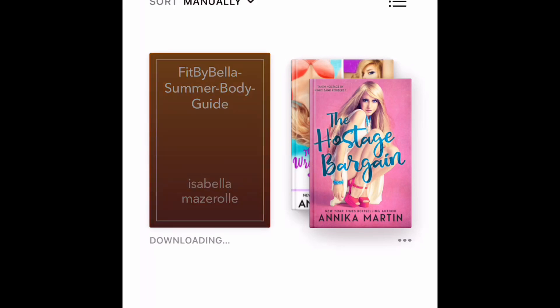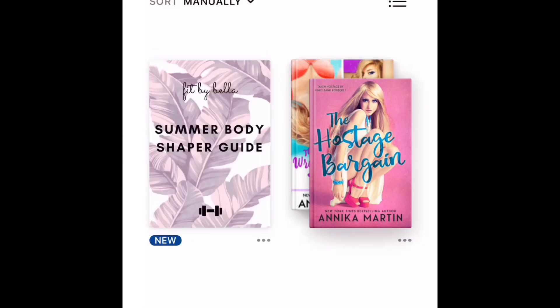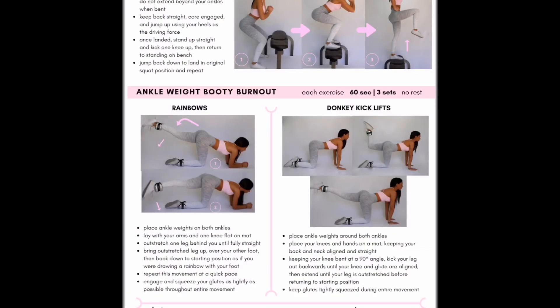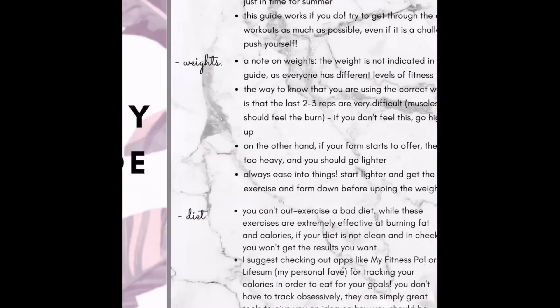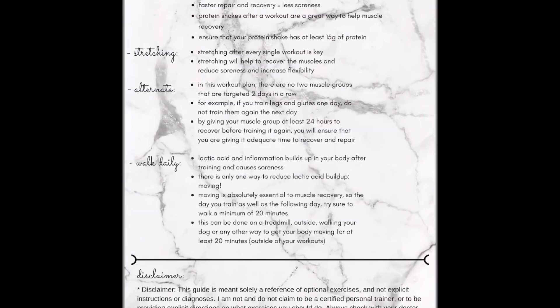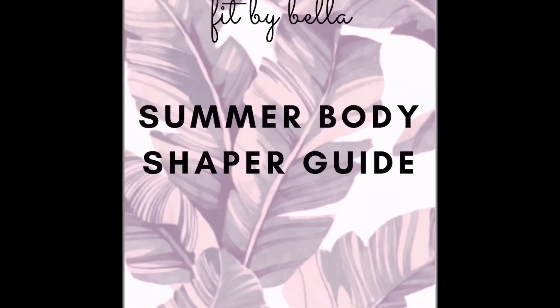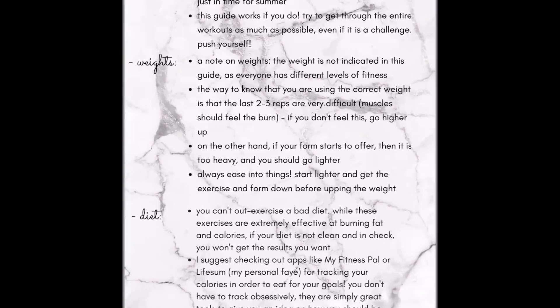The app is called 'Fit by Bella — Summer Body Guide' by Isabella Mazzaro, and it's a summer body shaper. It shows you a few things that you're going to need — like ankle and wrist weights and resistance bands.